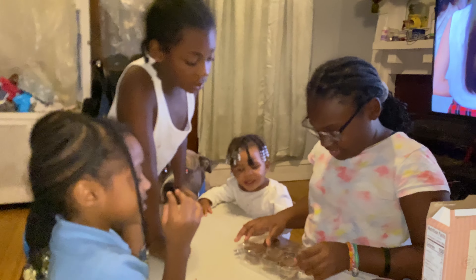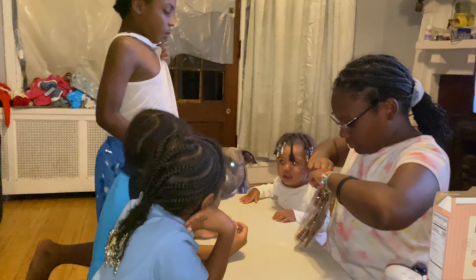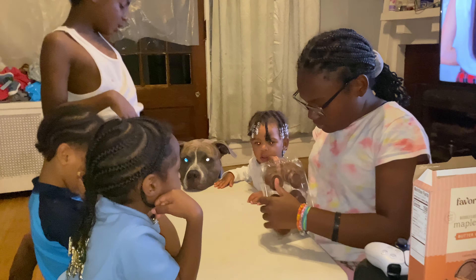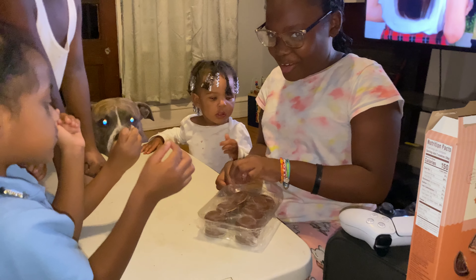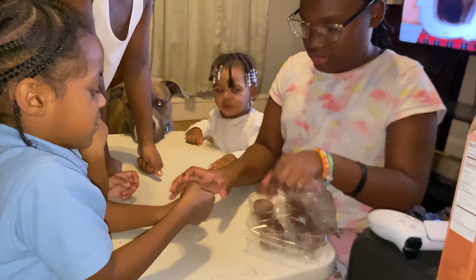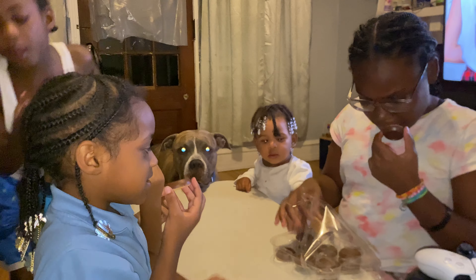Blue is at the end of the table — look at Blue! He's like, 'I'm getting some too!' All right, everybody get one. They smell like coffee. This is the maple truffle butter cookie. It definitely does smell like coffee, but it smells good though. Blue, back up — you know he likes to steal.